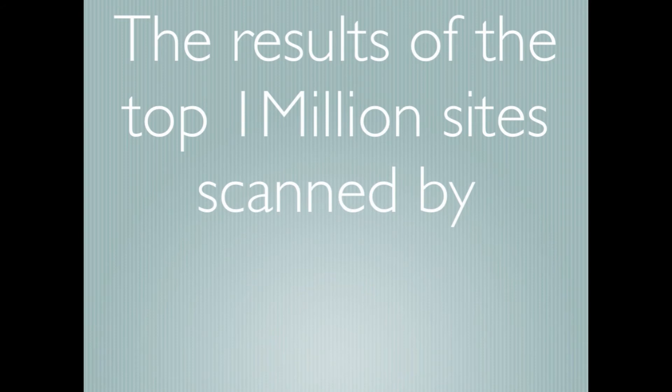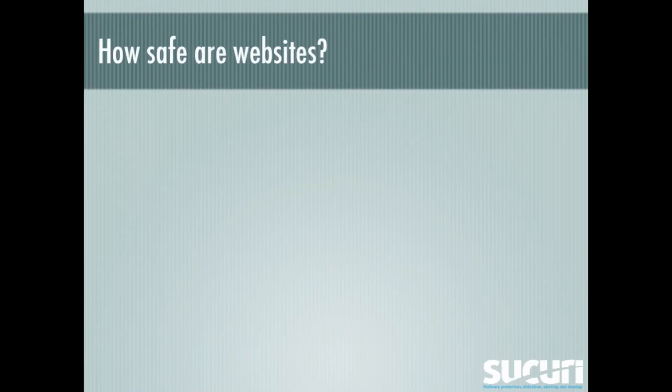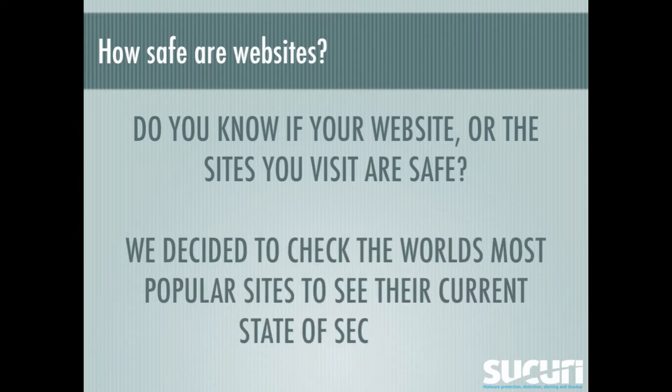And it's here! The results of the top 1 million sites scanned by Sucuri. How safe are websites? Do you know if your website or the sites you visit are safe? To help you out, we decided to check the world's most popular sites to see their current state of security.